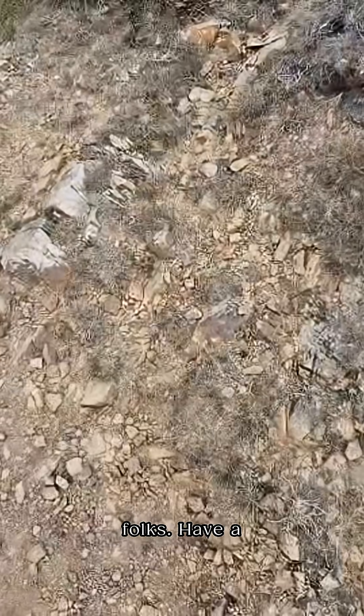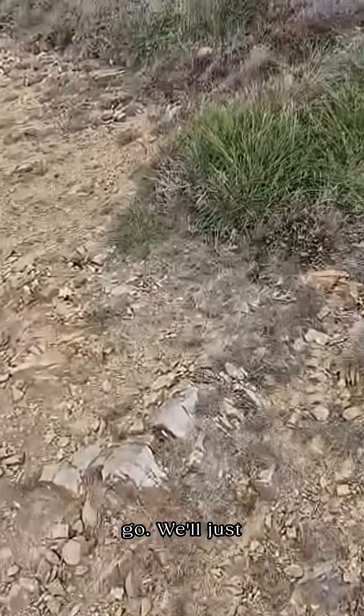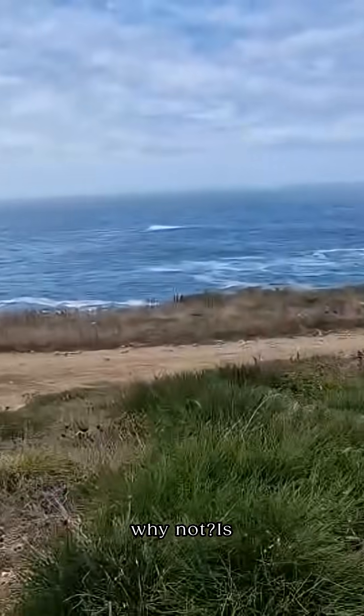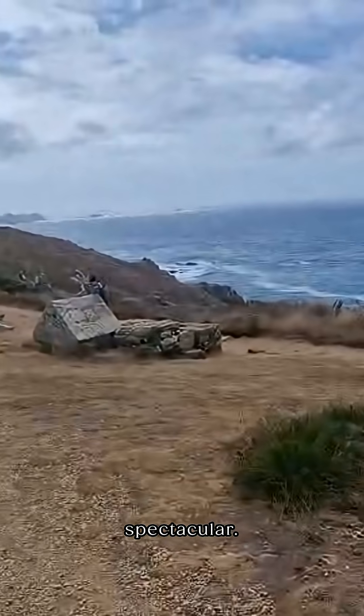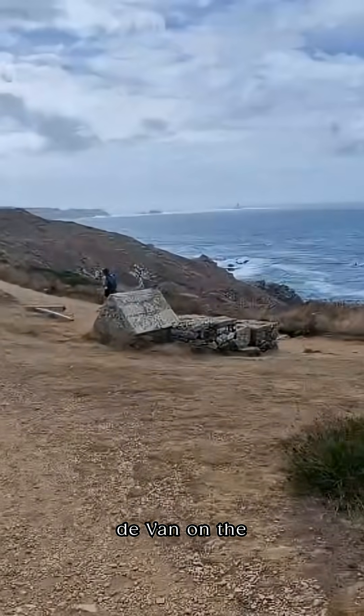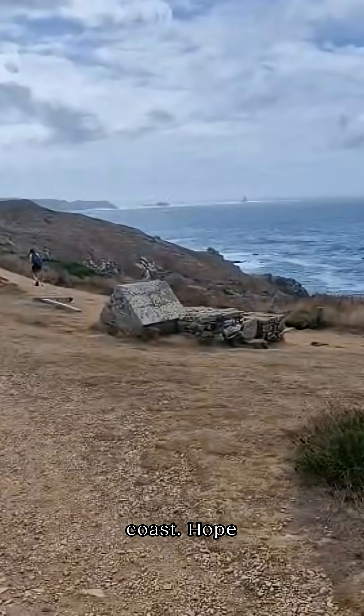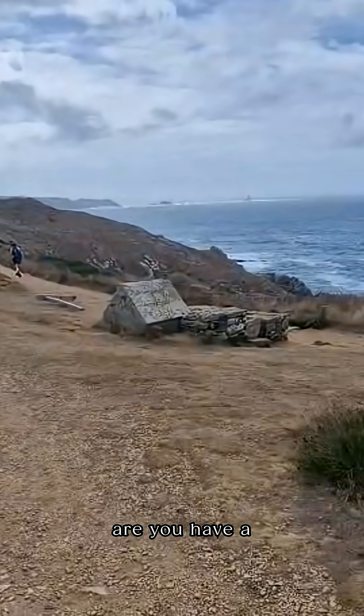I'll just pan around and show you the beautiful view from here — because why not. It is absolutely spectacular. It's the Pointe du Van on the Brittany coast. Hope wherever you are, you have a fantastic day.